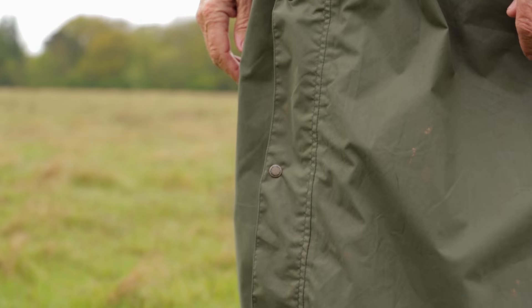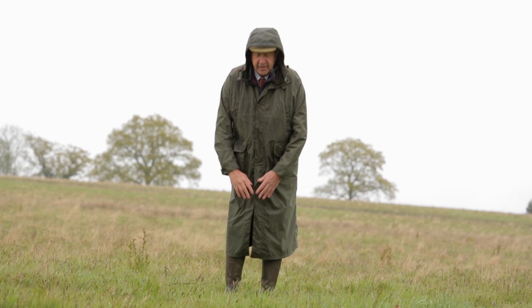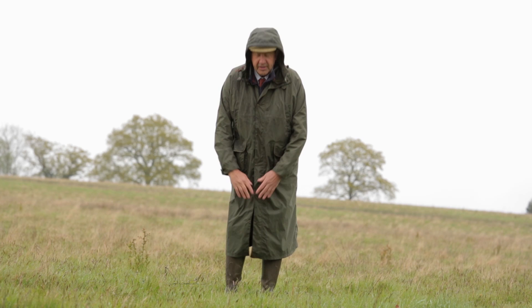Going further down the coat, the bottom is held to one's legs by straps that go round the leg. This is to stop the wind blowing the coat off your legs in windy weather, or to keep the coat over your knees.